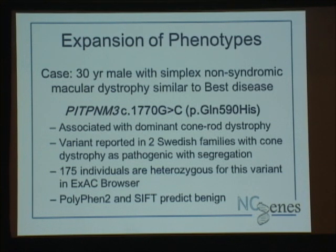Sometimes we also have to invoke an expansion of phenotype. This particular case was a 30-year-old male with simplex, non-syndromic macular dystrophy similar to Best disease, an autosomal dominant macular dystrophy. We found a missense change in the PITPNM3 gene, associated with autosomal dominant cone rod dystrophy. He has no family history. Looking through the literature, this particular variant has been reported in two different Swedish families — one five-generation family and one seven-generation family with numerous affected individuals. They don't think the families are related, but both have cone dystrophy.